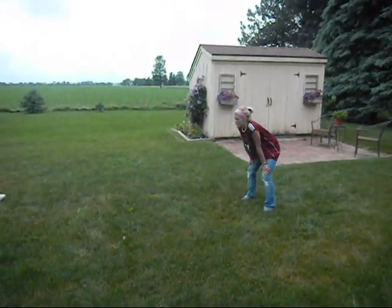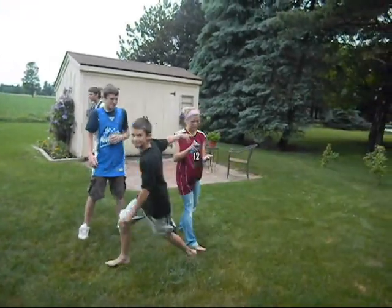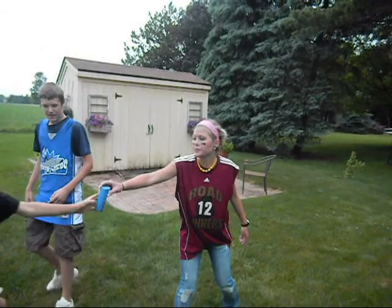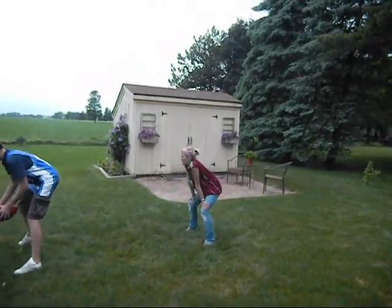Alright, Brennan, last play of the game, we need something. Alright, let's go. Come on, come on, come on. Clutch! Clutch! Alright, game time! Game time, let's do this! Let's play, here comes!